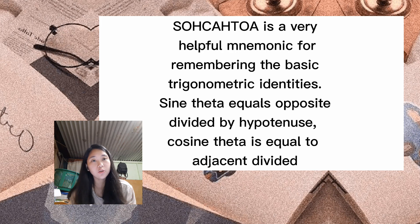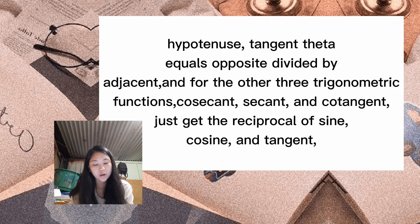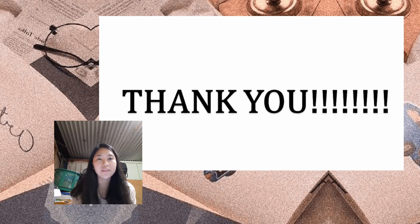To sum it all up, SOHCAHTOA is a very helpful mnemonic for remembering the basic trigonometric functions: sine theta equals opposite over hypotenuse, cosine theta equals adjacent over hypotenuse, and tangent theta equals opposite over adjacent. For the other three trigonometric functions — cosecant, secant, and cotangent — just get the reciprocal of sine, cosine, and tangent respectively. Thank you for listening and I hope you have a great day.